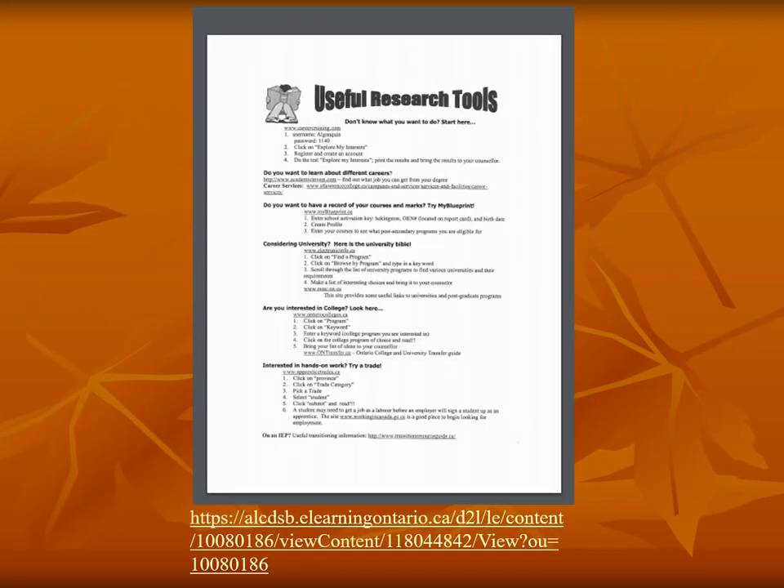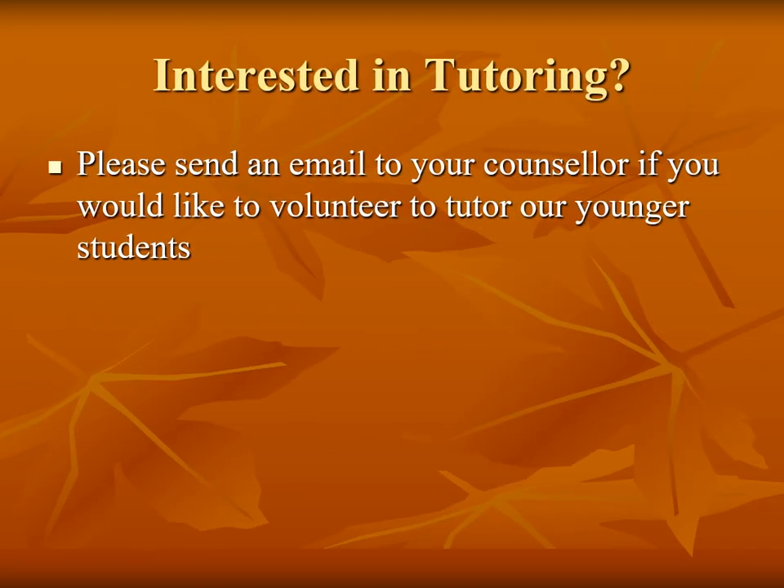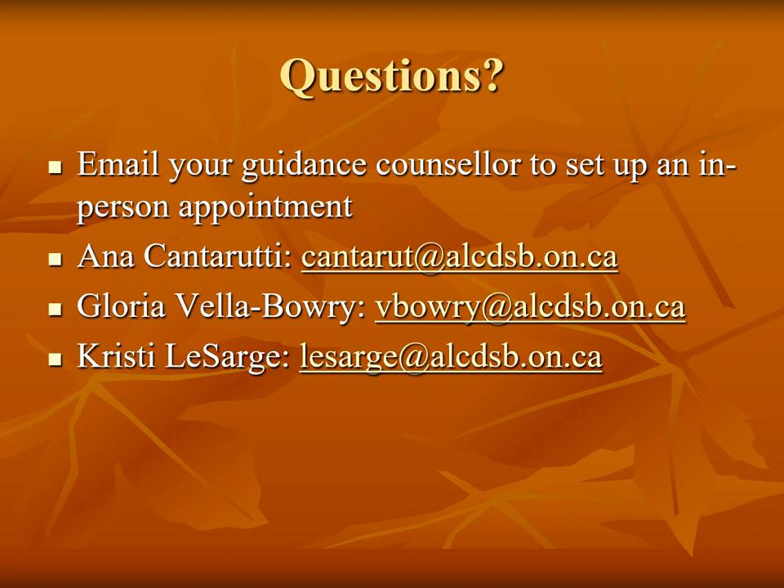All of the websites used in today's presentation are available on a handout called Useful Research Tools. This handout and other pertinent handouts are available on the guidance page in the Virtual Commons. The Transition Resource Guide is a great website for students who are on an IEP — it provides information for transitioning to post-secondary and additional scholarship information specifically for students on an IEP. We are also looking for senior students to help grade 9 and 10 students in various subject areas for volunteer hours — please send your guidance counsellor an email or come into Student Services to sign up. The guidance counsellors are taking in-person appointments and would be happy to discuss future pathways with you. Please email your guidance counsellor for an appointment. Thank you very much.